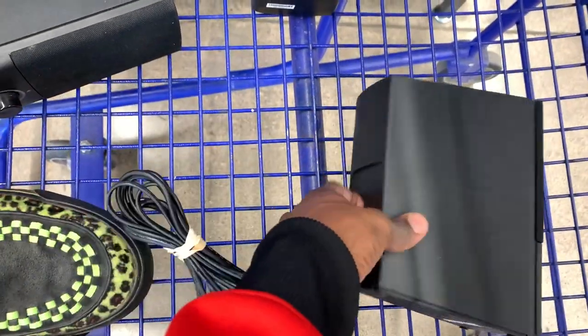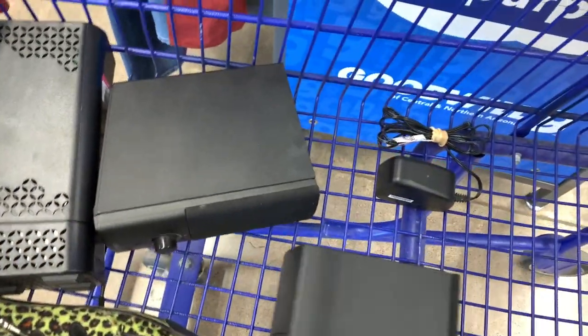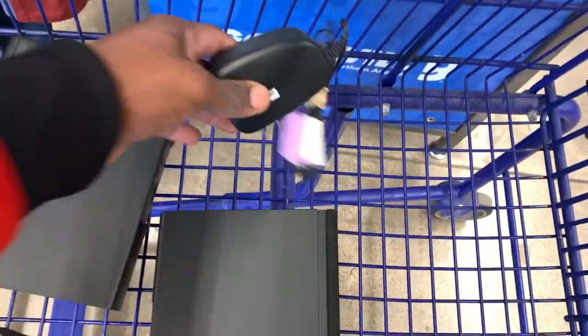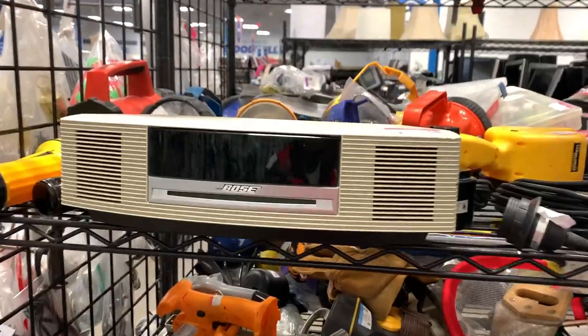I came across another set of Bose Companion speakers. I've been coming across a ton of Bose stuff for a few weeks in a row — that streak kind of ended but I've been finding more good Bose stuff lately, so definitely stay tuned. This Bose set was missing the power cable, but for only $4.50, I definitely still had to grab it.